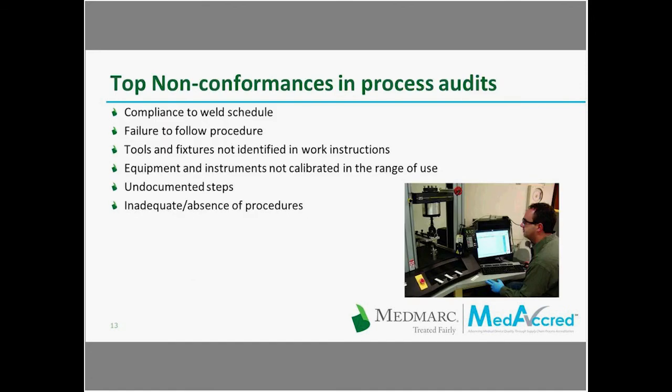After reviewing the results of audits conducted at PRI, there are some nonconformances that are more common than others. Among the most common are: compliance to the weld schedule, failure to follow procedure, tools and fixtures not being identified in the work instructions, equipment and instruments not being calibrated in the range of use, undocumented steps taking place on the manufacturing floor, and inadequate or complete absence of procedures. Brent, with your experience in auditing, can you provide some comments on what you've seen?